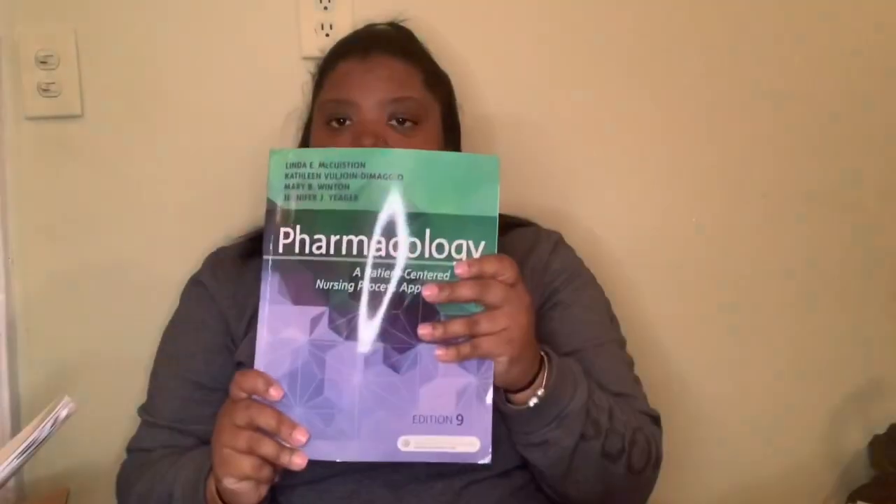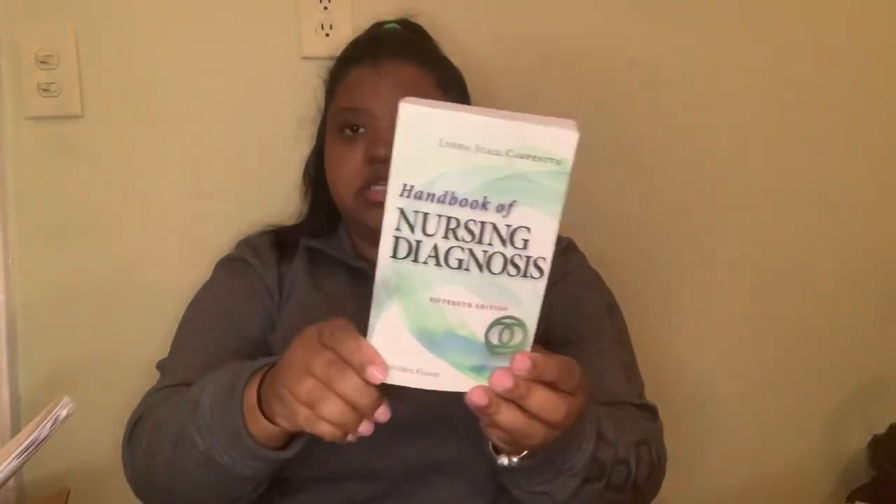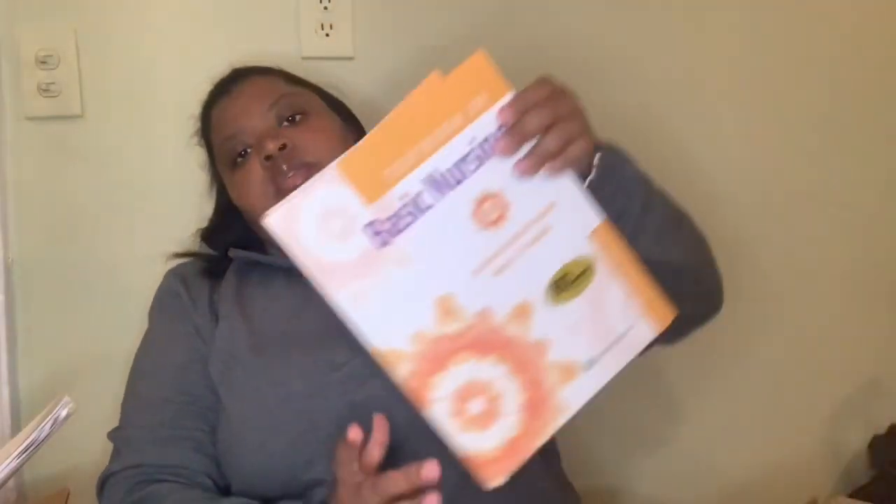Now for the heavy stuff — the most boring stuff — my textbooks. I got four textbooks: one for pharmacology, a handbook for nursing diagnosis, a drug guide for nurses, and the heaviest one which is the one I use the most — Basic Nursing. I take the most notes from that one, but I can't take it everywhere because it's very heavy, so I usually just use the e-book version of it.